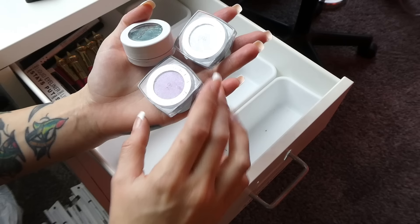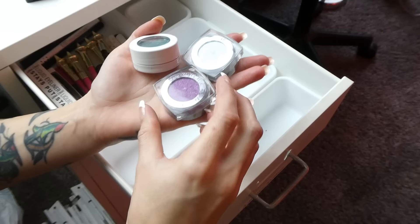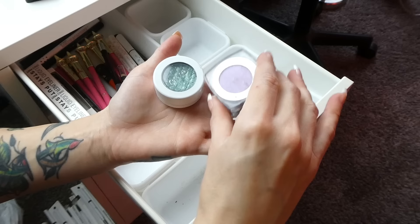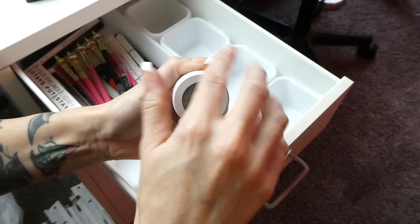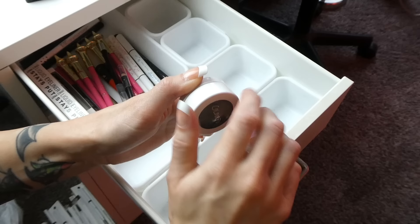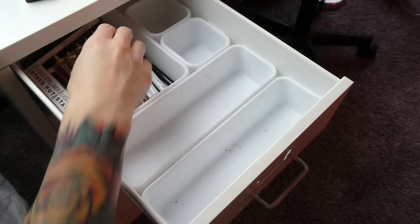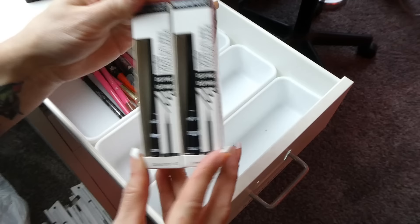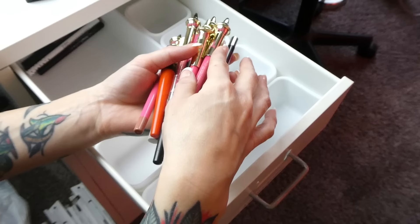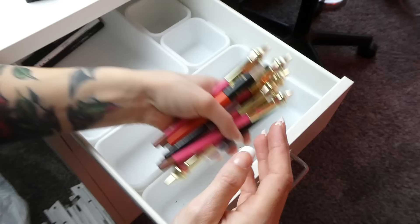Moving on to eyeshadows — I have two L'Oreal Infallible eyeshadows I've had for an uncomfortably long time, so those are going. I have a ColourPop Special Delivery Super Shock Shadow — it's a really pretty color, but I just don't reach for it at all, so that's going too. And lastly, two brand new Wet and Wild liquid eyeliners — I'm definitely hanging on to these. The ELF and Wet and Wild liquid eyeliners are hands down my favorites.